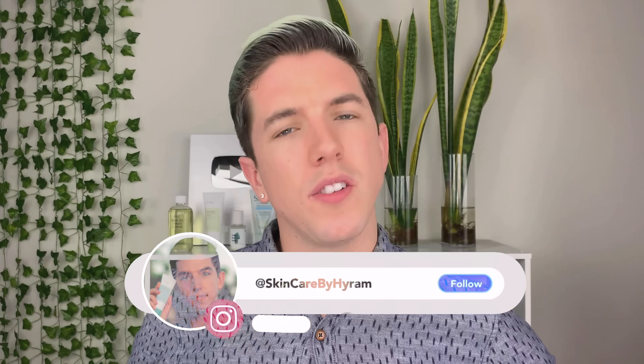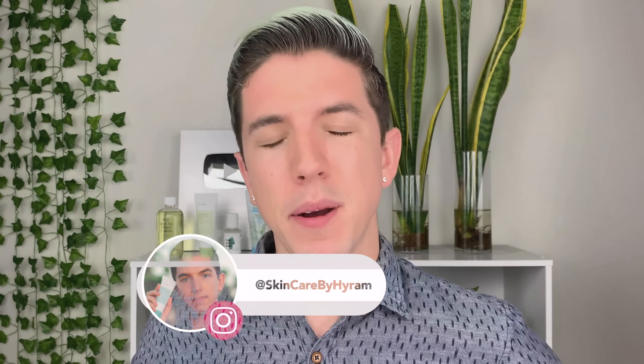I feel like it's been a while since I've done one of these truth about videos. This video comes per request of one million people because everyone and their mother has been asking me for this video, which I'm so grateful for — I love, love, love to see it.